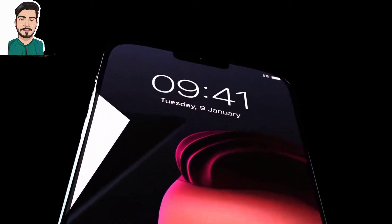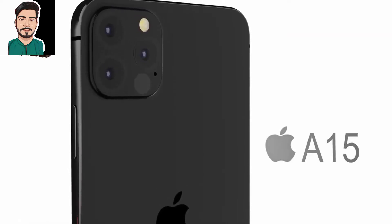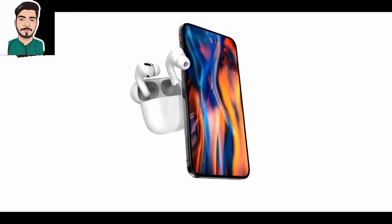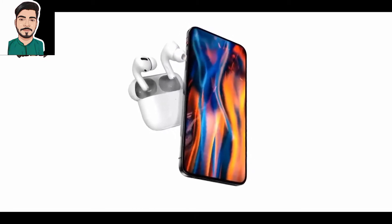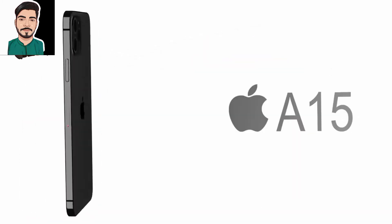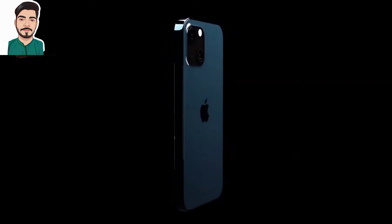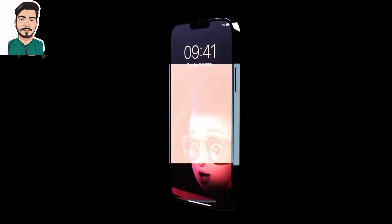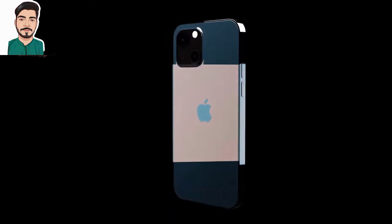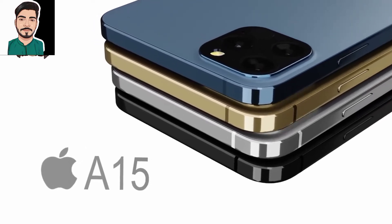More evidence has appeared confirming the existence of the upcoming iPhone 13 mini. Last week we had seen CAD renders of the iPhone 13 mini hinting towards a different camera alignment, though there is no other noticeable change apart from this. Some prototype images of the iPhone 13 mini have appeared online to provide more credibility to those renders. Like last year's iPhone 12 series, this year we are expecting to see four iPhone 13 models, including the iPhone 13 mini.